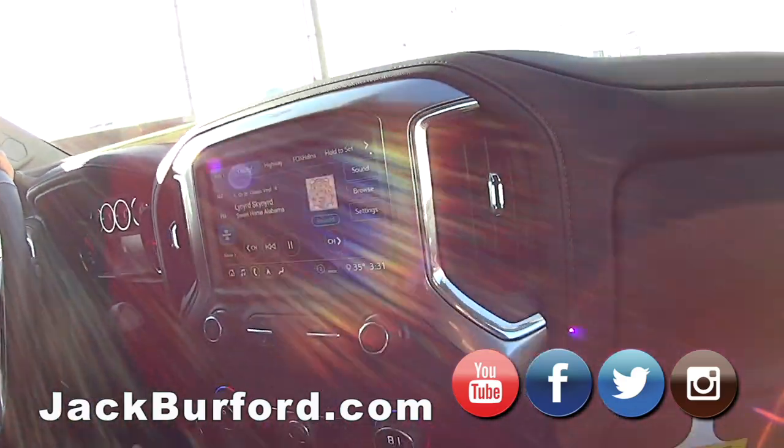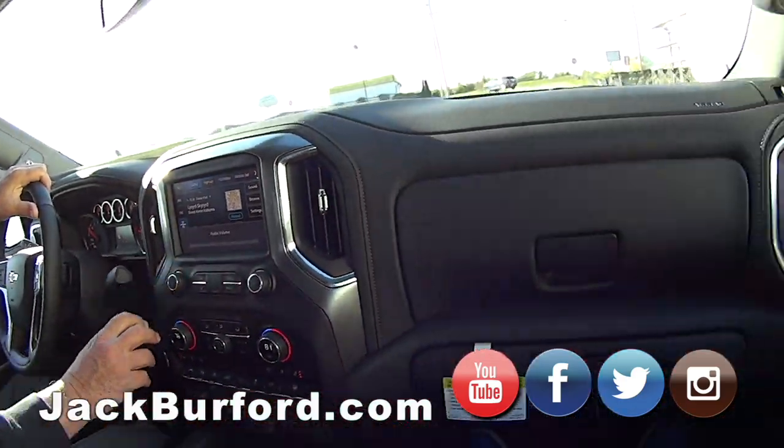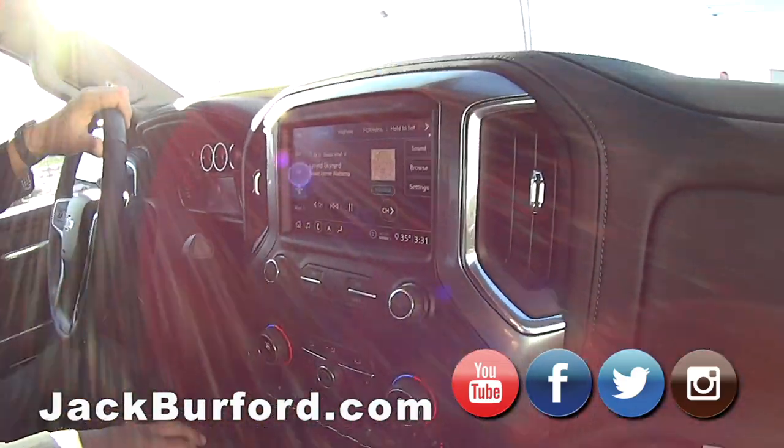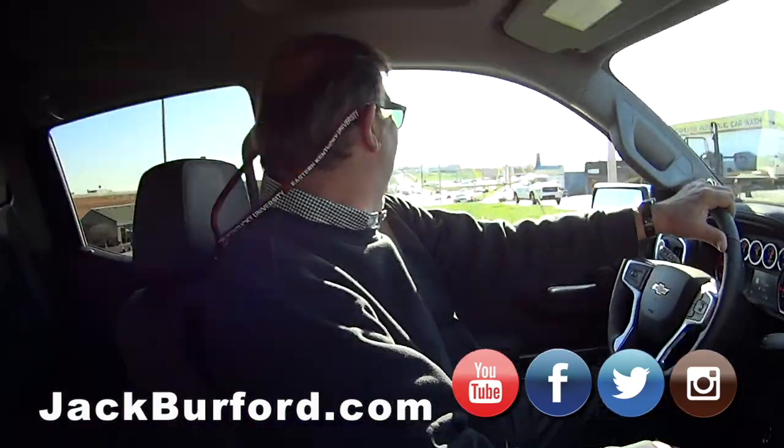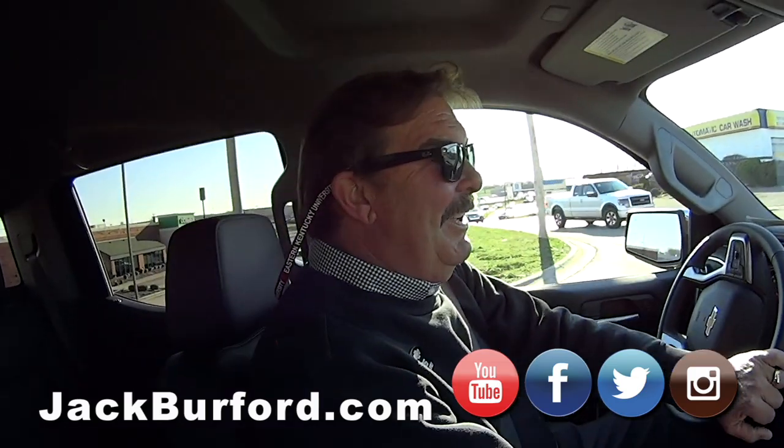Greg, I did what they told me to — turned it up. A little Lynyrd Skynyrd — Sweet Home Alabama. Greg, we haven't done a test drive together in a long time. This is kind of like a first date. It's a nice ride for a first date.